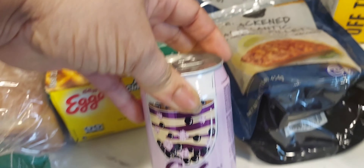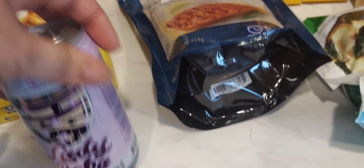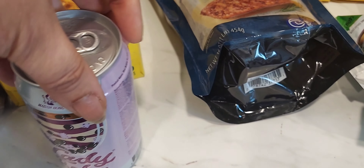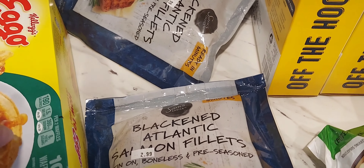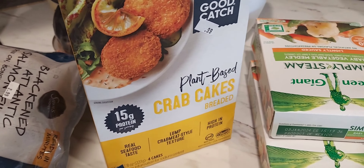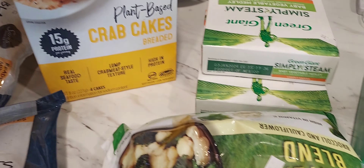I got the bread from Sharp Shoppers for two for $3.75 — you can't beat that because it's usually like $3.75 or $4 by itself. I like it because it has no high fructose corn syrup and the bread is really thick. I picked up two of these because my daughter is also eating it up.